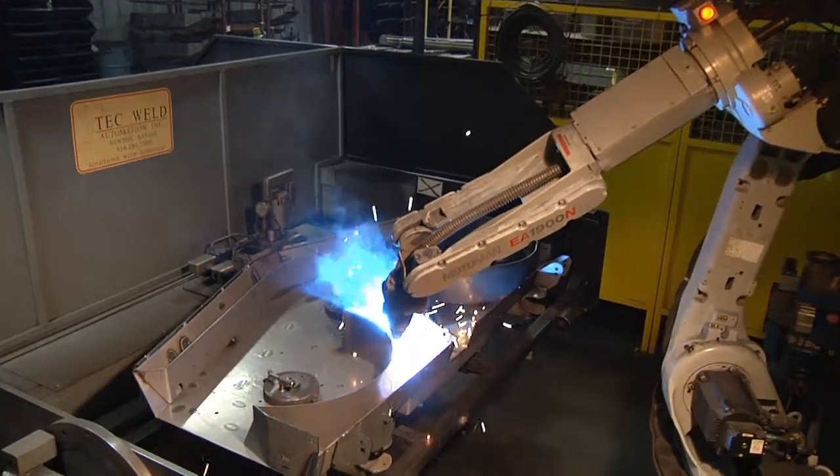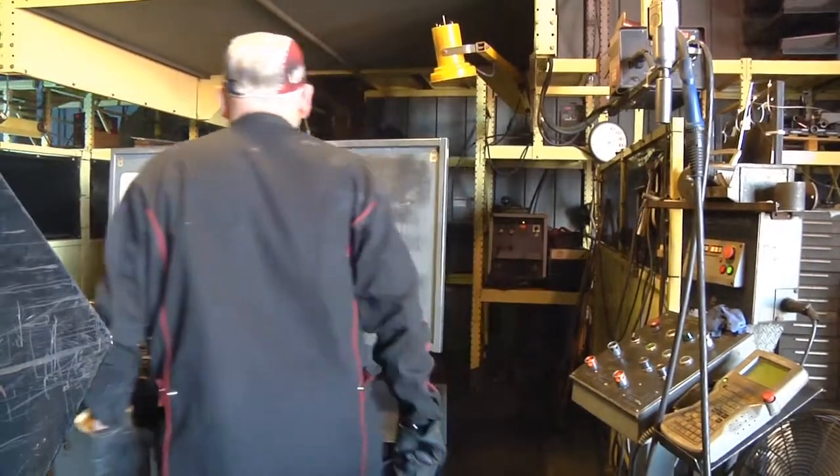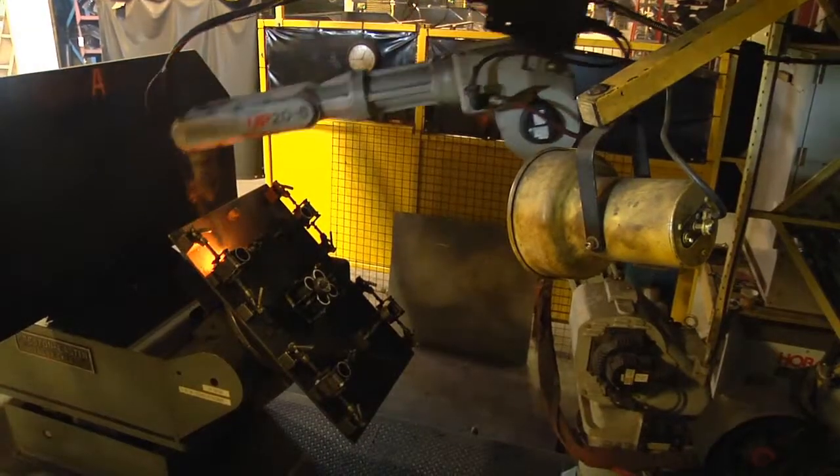The biggest reason we use TW Automation is for the service on our equipment. We don't have a whole lot of service issues usually with it because it's reliable. We've got some machines still in service that have been in since '89.